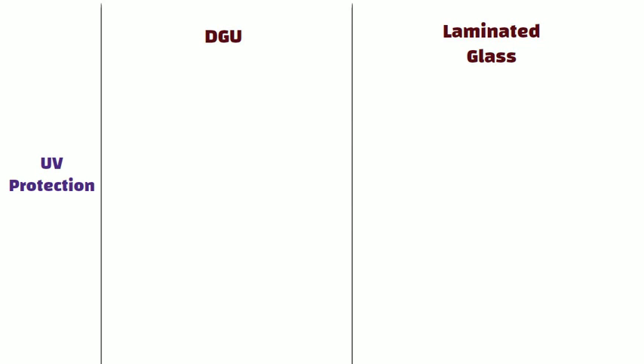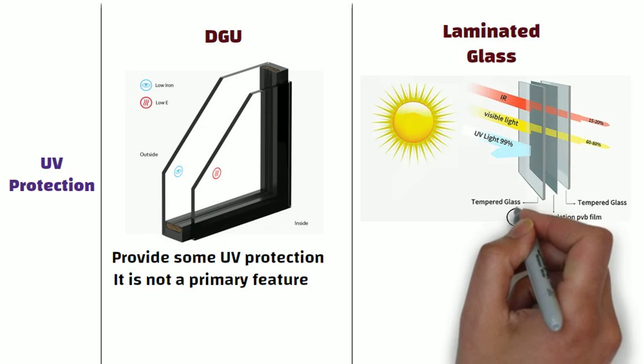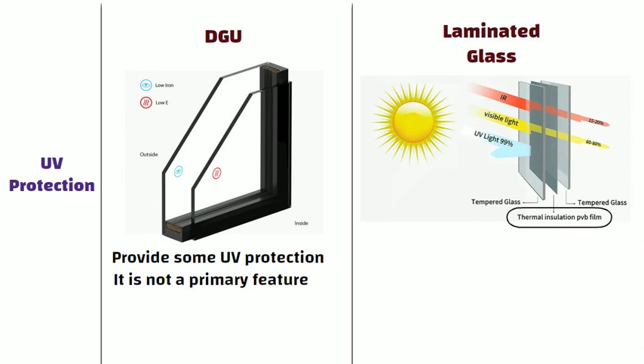UV protection: DGU may provide some UV protection depending on the type of glass used, but it is not a primary feature. On the other hand, laminated glass often includes UV resistant layers, providing better protection against harmful UV rays.